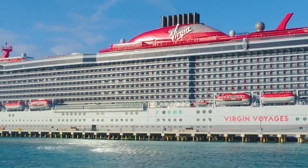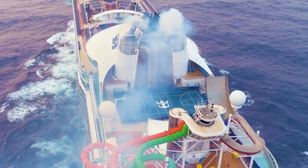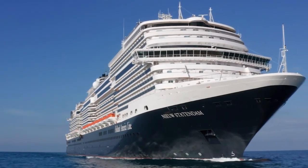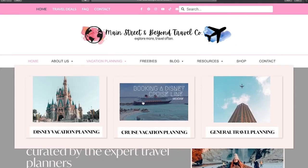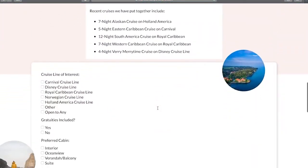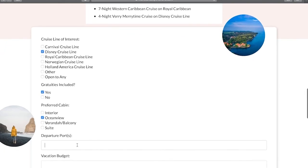Want us to help you plan your cruise vacation? We provide professional travel services and expertise to assist you with cruising documents, onboard activities, port excursions, and more — at no additional cost to you. To learn more, visit us at www.mainstreetandbeyondtravel.com and fill out a cruise travel form today. We are fully licensed and certified and cannot wait to help you plan your dream cruise vacation.